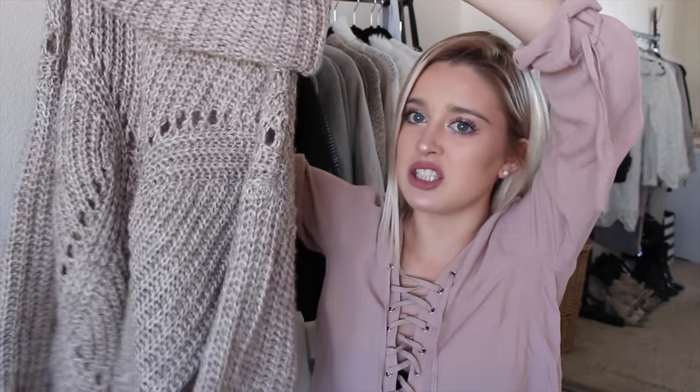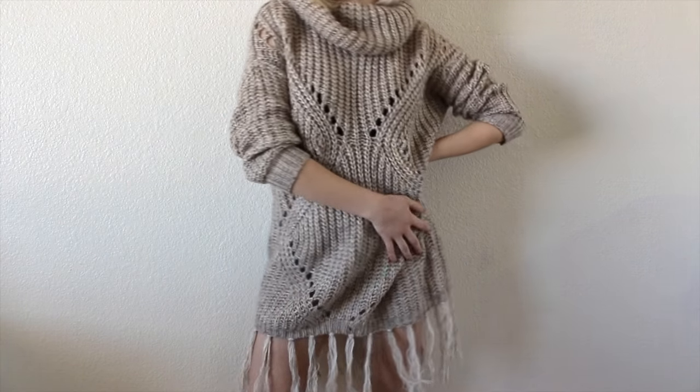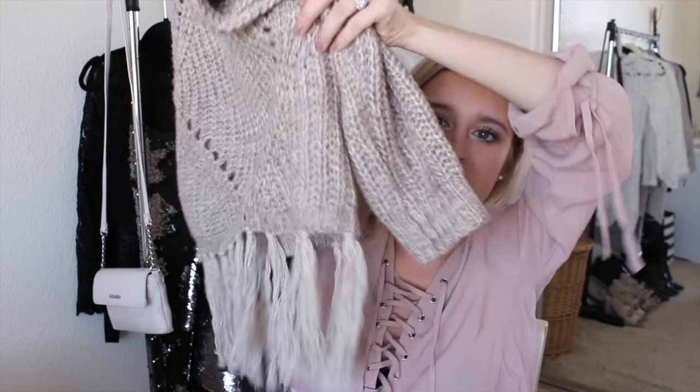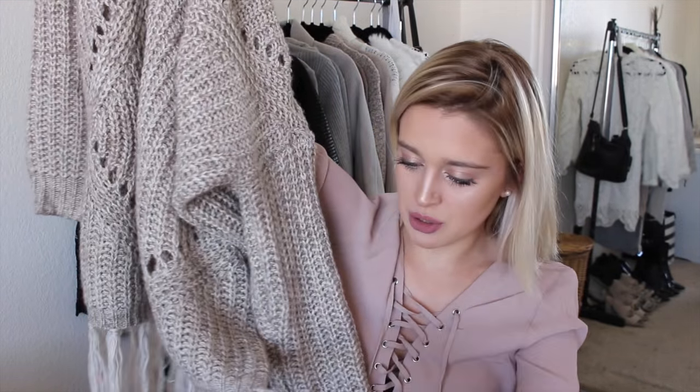First I'm going to start off with Nasty Gal, because that's my favorite place. They're having this crazy sale where all the sale items were an additional 30% off, so I hopped on that real quick. The first thing — you might have seen it in my Valentine's Day lookbook — it's this ginormous roll neck sweater dress. There are a bunch of holes you can see through, so I always wear a white cami and white shorts under it. The cool things are the little tassels at the bottom. I'm thinking of cutting them shorter, but I'd probably regret it because they're so cool.